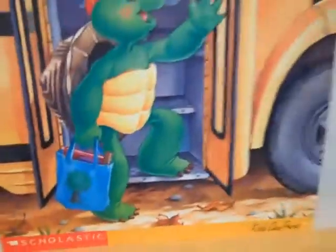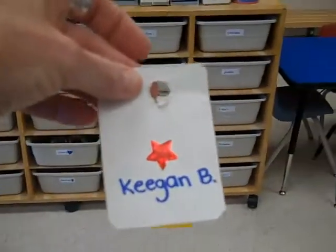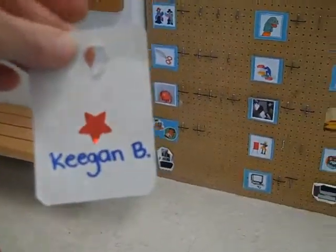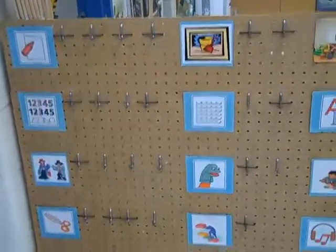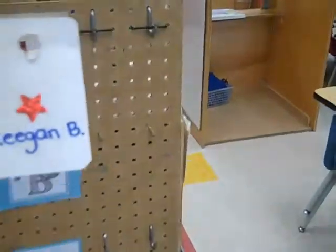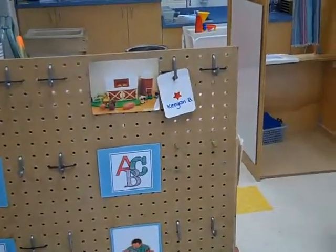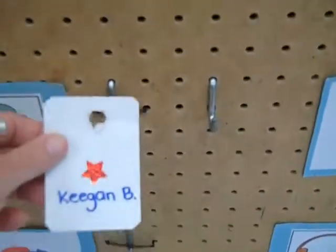Once it's time for activities the children will get their activity card. This card allows them to plan their time during activity time. They choose the activities they are most interested in, bring the card over to our planning board, and place it on the hook beside the activity they want to go to. Once they are finished at that activity they come back to the planning board and move their card to the next activity they want to go to.